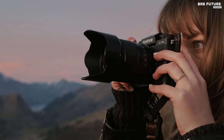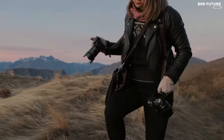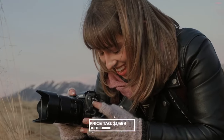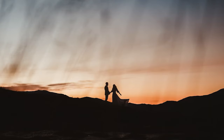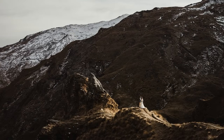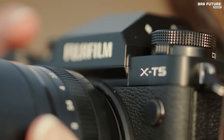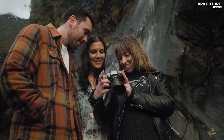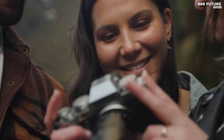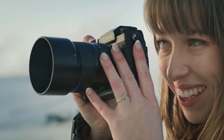For those whose aspirations dance with portraiture but are tethered by fiscal concerns, the X-T5 extends a helping hand. Priced at $1,699 USD, it offers a formidable alternative to the Sony A7 IV. Despite its smaller sensor, the X-T5's 40-megapixel prowess enables the creation of detailed portraits, providing ample room for post-capture adjustments. While full-frame cameras traditionally claim the throne for bokeh, the X-T5 challenges this notion.